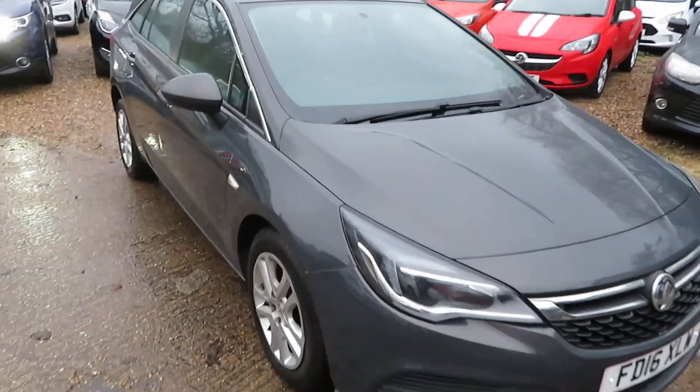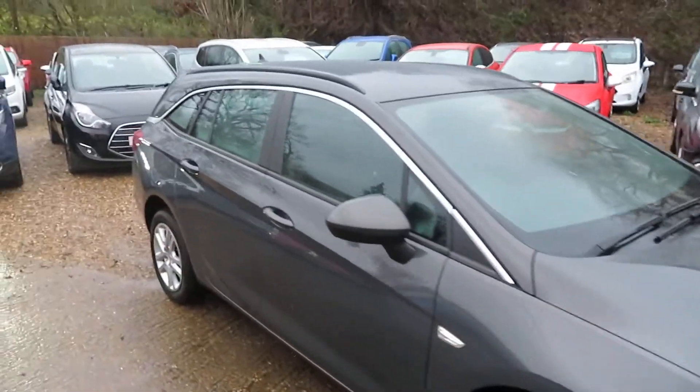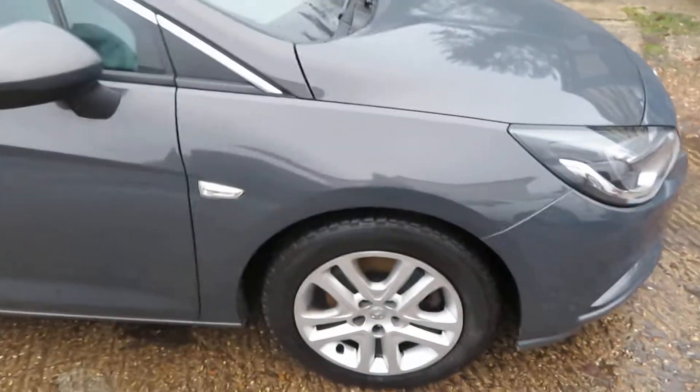Good afternoon. Here we've got an Astra K Sports Tourer — basically it's an Astra estate, K being the new shape Astra.